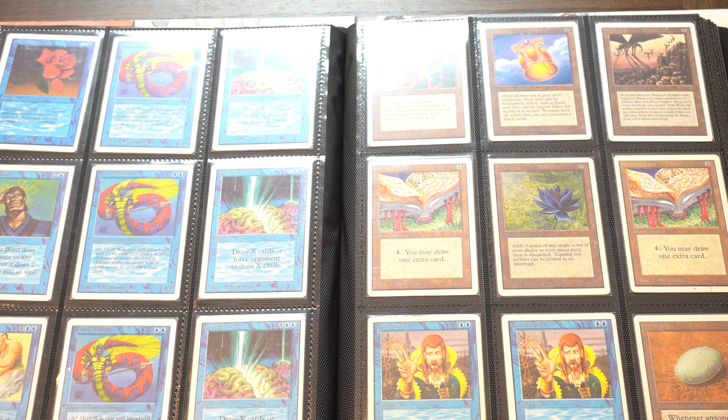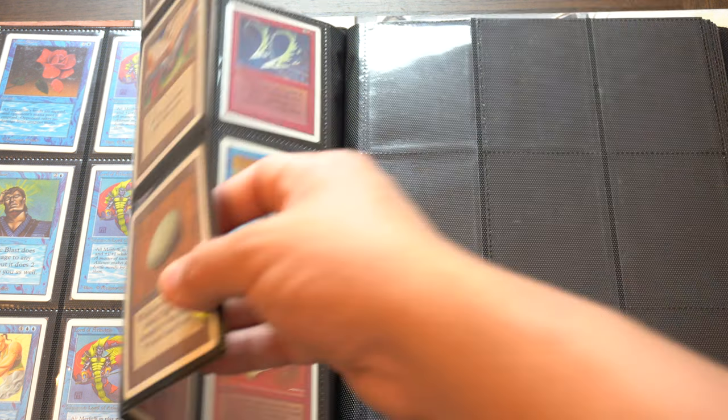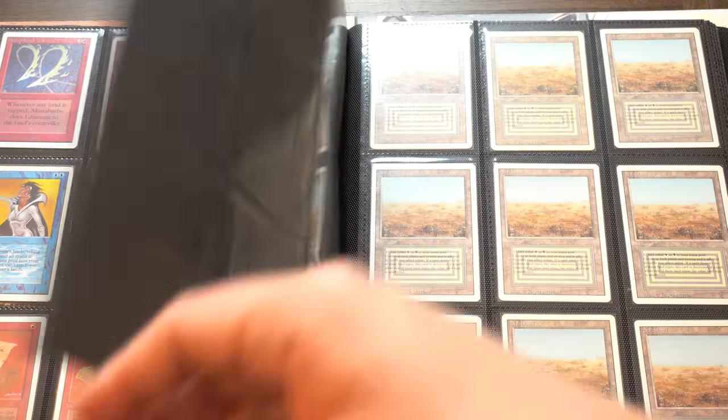That's the big trade. For this type of stuff, I would be willing to trade my Alpha/Beta Black Lotuses or my Alpha/Beta Moxes - I don't have all of them, just a Sapphire, Fire, and a Jet, and both of them are graded. I would not trade them, I would not even take them out of my safety deposit box. I'm not allowed to film inside it anymore - I tried and they told me not to. It's just not worth risking anything bad happening. This binder would be a catastrophe to lose, but not nearly the catastrophe it would be if something happened to my safety deposit box.